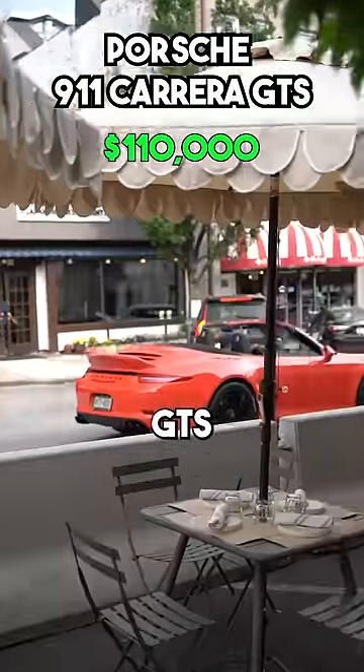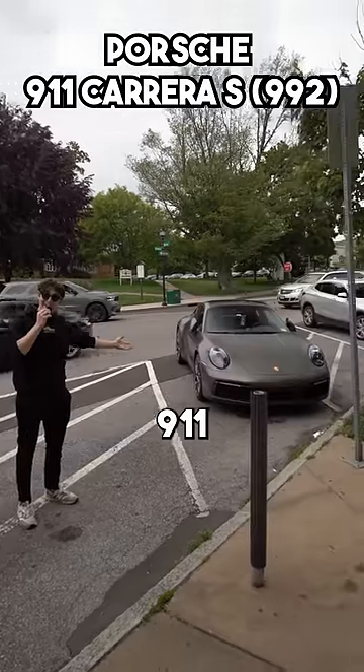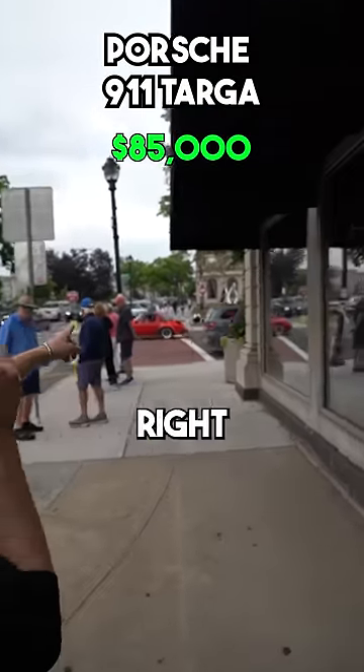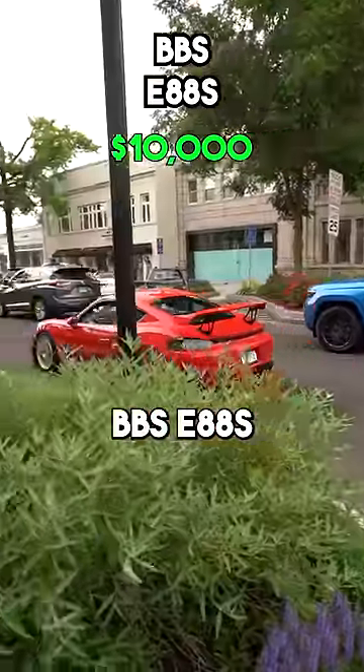Orange GTS. Bentley Bentayga in the Greenwich Special, a Defender 110. Porsche 911 and another 911 — there's also another 911 right there. I like that one a lot. 718 GT4 on BBS E88s.